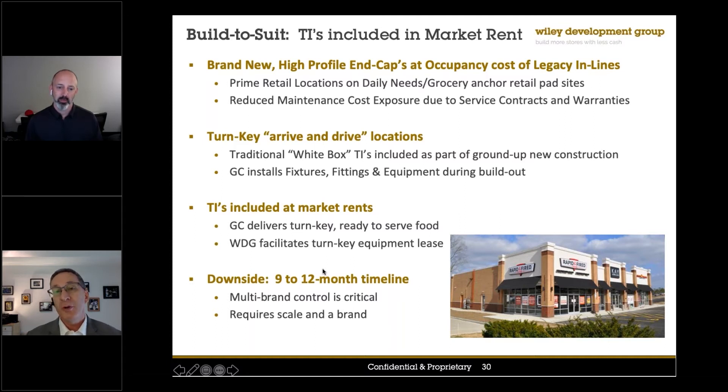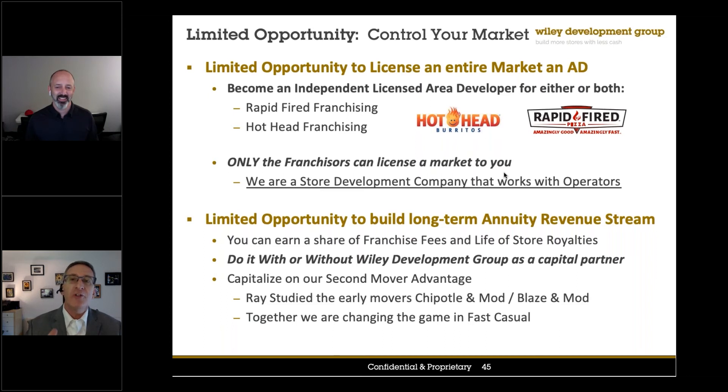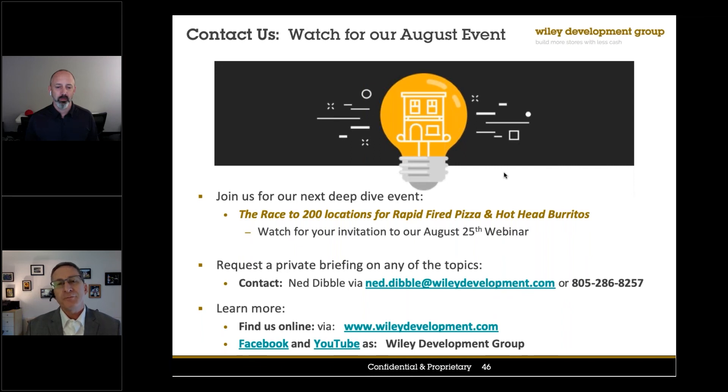The downside to having buildings built for you is that it takes about a year from the time you select a retail pad site by a Kroger's, a Meijer, or a Target to get the building built and open. So in the meantime, our strategy at Wiley Development Group is to focus on vacant prime retail big-box locations that we can convert for our purpose. We're changing the game in fast casual and we'd love to have you do it with us. We're happy to give you a private briefing. Check us out on the Wiley Development Group Facebook and YouTube channel — you can watch recordings of these events, and we'll be producing the equivalent of a podcast series for folks who want to watch sound bites or share pieces with their friends.